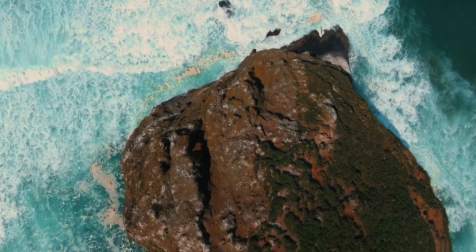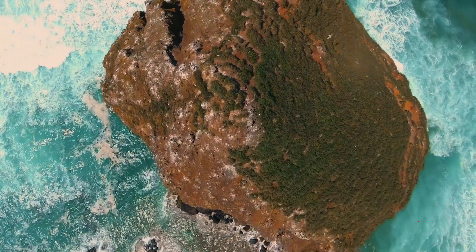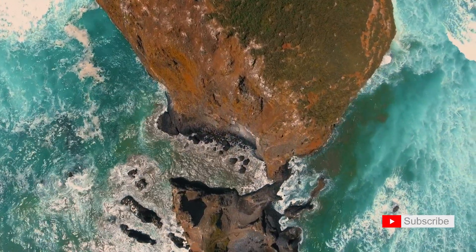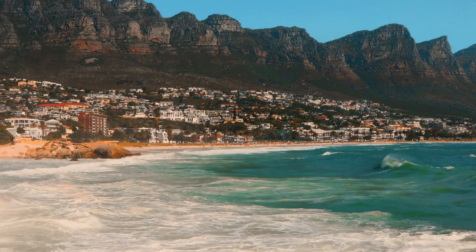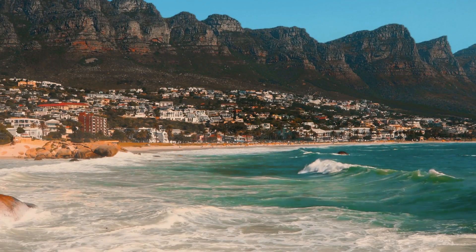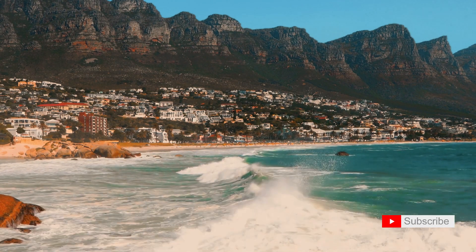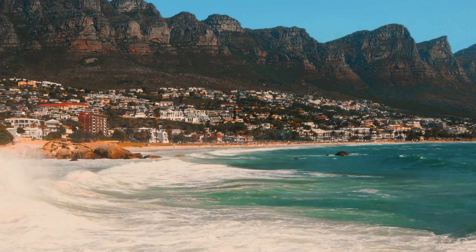As we conclude our virtual journey through Cape Perpetua, I hope you've enjoyed the natural wonders of this coastal haven. If you found this exploration inspiring, don't forget to hit the like button and subscribe for more adventures. Until next time, this is your guide from World Knowledge, signing off from the untamed beauty of Cape Perpetua on the Oregon coast. Stay curious, stay connected!